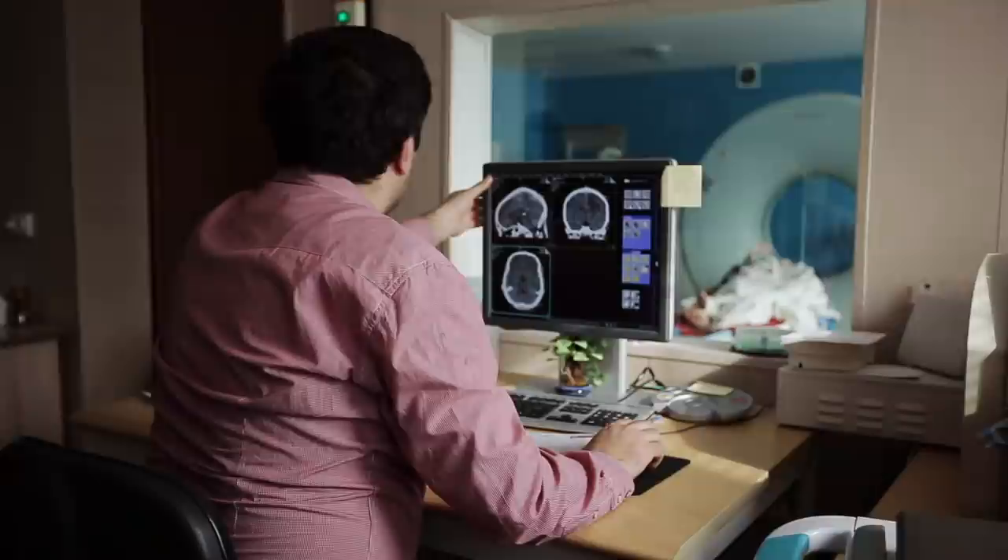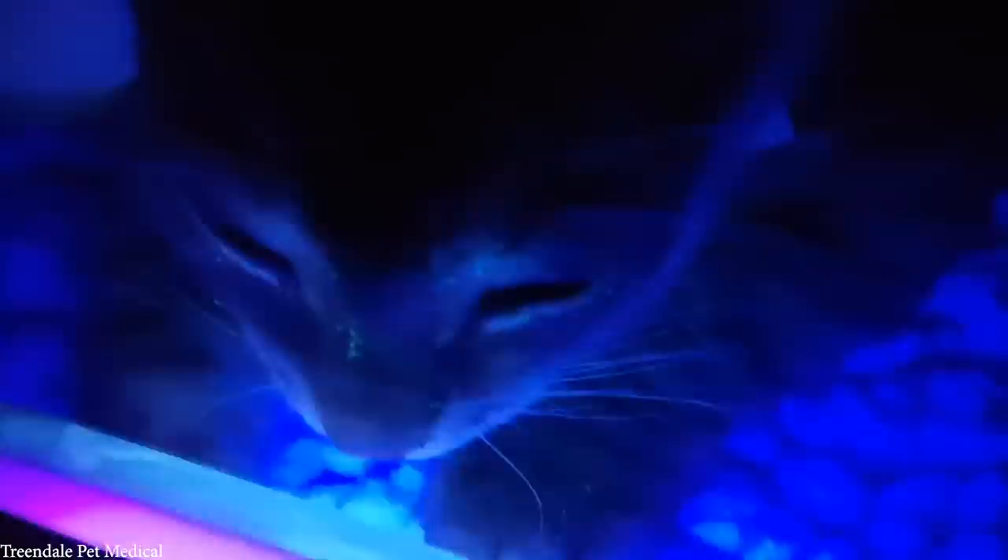Number 10: Glow-in-the-Dark Cats. First made in 2011, these kittens were created by inserting green fluorescent proteins, or GFP, into their DNA. While this may seem a little silly at first, the reason scientists chose to do this was because GFP could serve as a great marker for other DNA inserts. In other words, by inserting GFP along with their gene of choice, they could easily see if they were successful because the cat would glow.